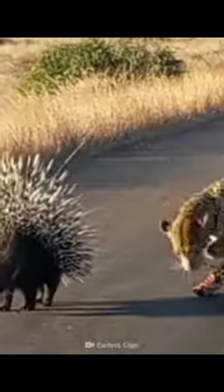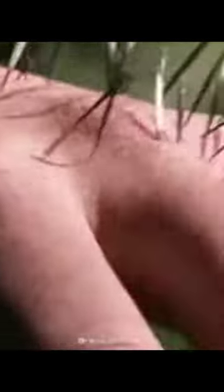It then raises the quill-covered tail, exposing the hindquarter where the quills are most dense, creating a formidable barrier. If a predator makes contact, the barbs facilitate easy penetration and embedment in the attacker's skin.